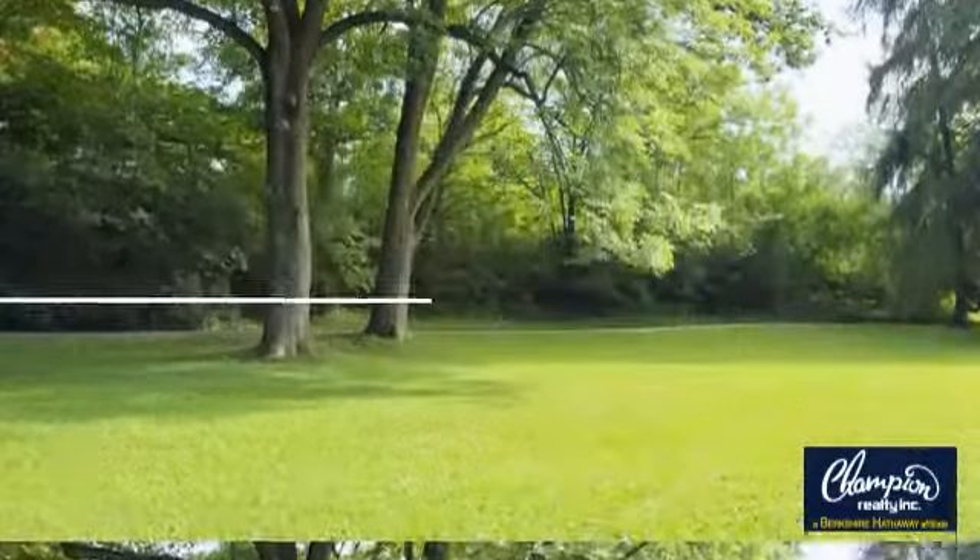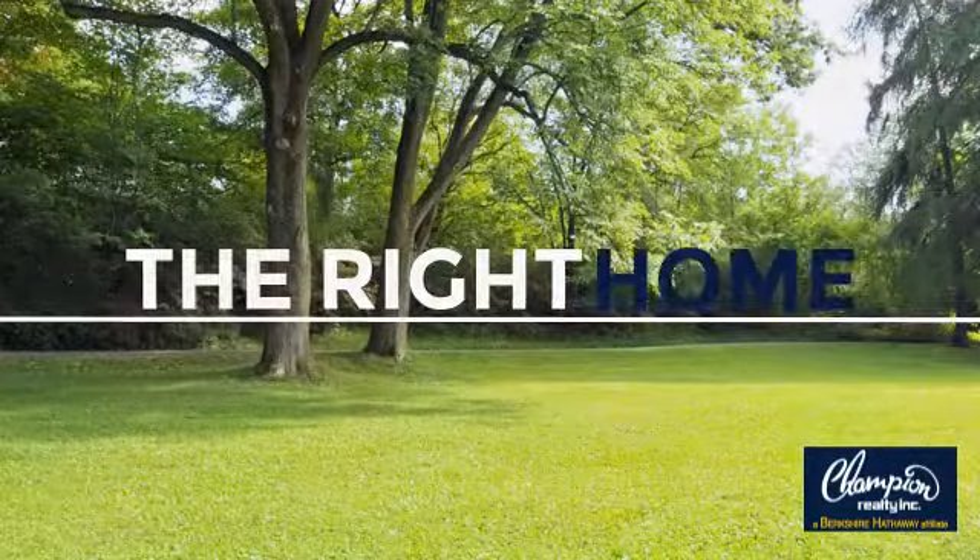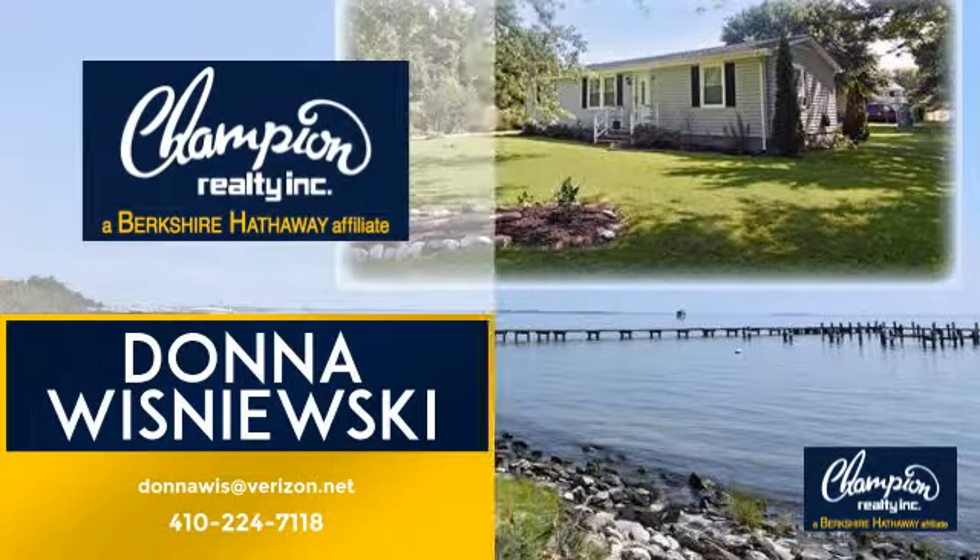Welcome! You'll find just the right home for you. This video is brought to you by your real estate agent, Donna.